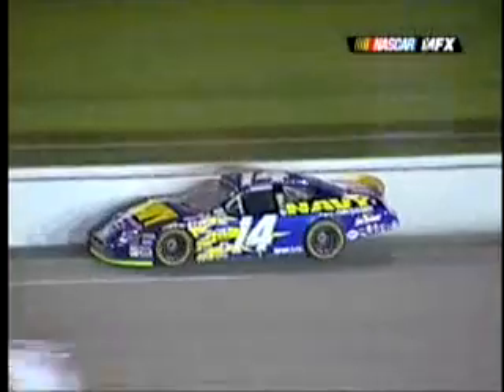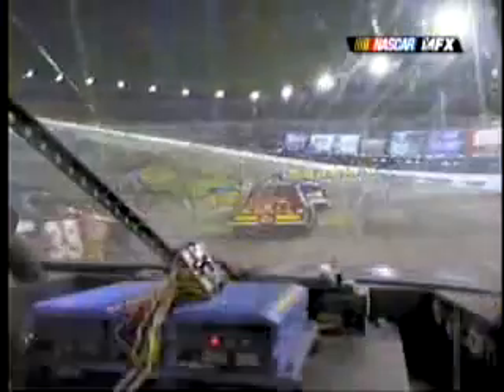You see the 18 of J.J. Yeley and the 14. Same situation with David Stremme. He was up on the outside of J.J. Yeley, got in the loose stuff, just lost control, and slid up into the outside wall.